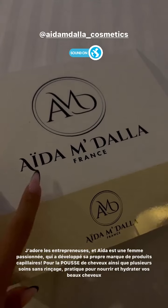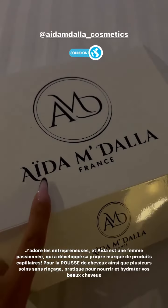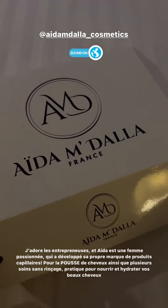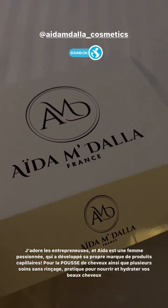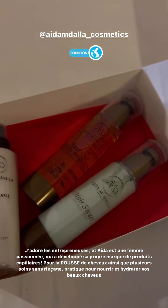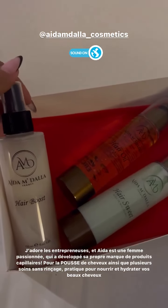Avant d'aller me doucher, j'ai envie de vous parler de cette marque, Aida Emdala. Mais pas que de la marque — j'ai aussi envie de vous parler de la fondatrice, Aida, qui est coiffeuse de base et a créé sa propre marque de cosmétiques capillaires. Vous savez que j'adore les femmes entreprenantes, j'adore les femmes qui en veulent dans la vie et les business women. Et c'est pour ça que je l'ai testée — on m'a dit que c'était une gamme professionnelle, que les coiffeurs l'utilisaient et que c'était de la bombe.